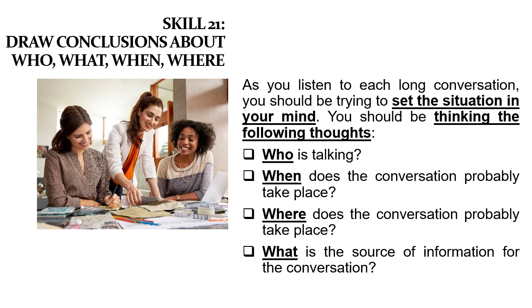We move to Skill 21: draw conclusions about who, what, when, and where. As you listen to each long conversation, you should be trying to set the situation in your mind. Ketika Anda mendengarkan setiap percakapan panjang, Anda sebaiknya mencoba membayangkan situasinya — siapa yang berbicara, kapan percakapan terjadi, di mana percakapan terjadi, dan apa sumber informasi untuk percakapan tersebut.